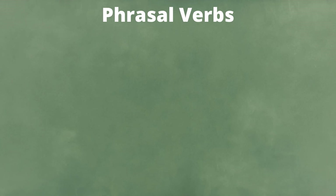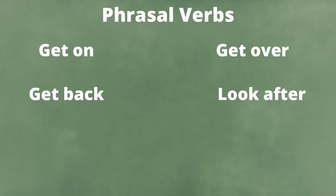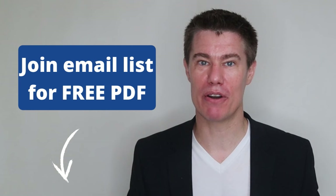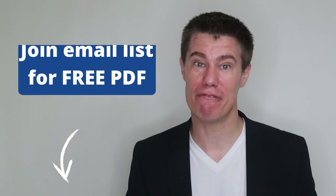Use phrasal verbs, but not too much. Native speakers often use phrasal verbs in conversation, especially in informal situations. It's a good idea to use some phrasal verbs during your speaking test to show that you know them — examples include get on, get back, get over, look after, look up, look forward to, put off, put on. There is a list of 100 common phrasal verbs available — join the email group in the description below to get them for free.